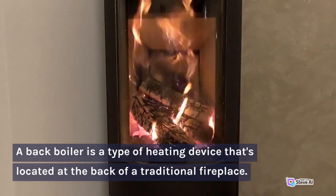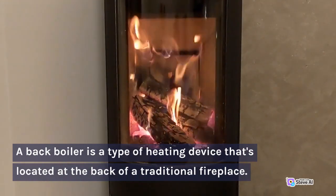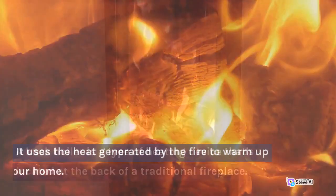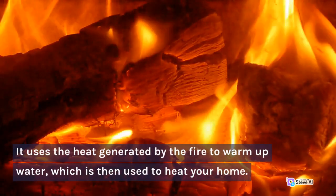A back boiler is a type of heating device that's located at the back of a traditional fireplace. It uses the heat generated by the fire to warm up water, which is then used to heat your home.